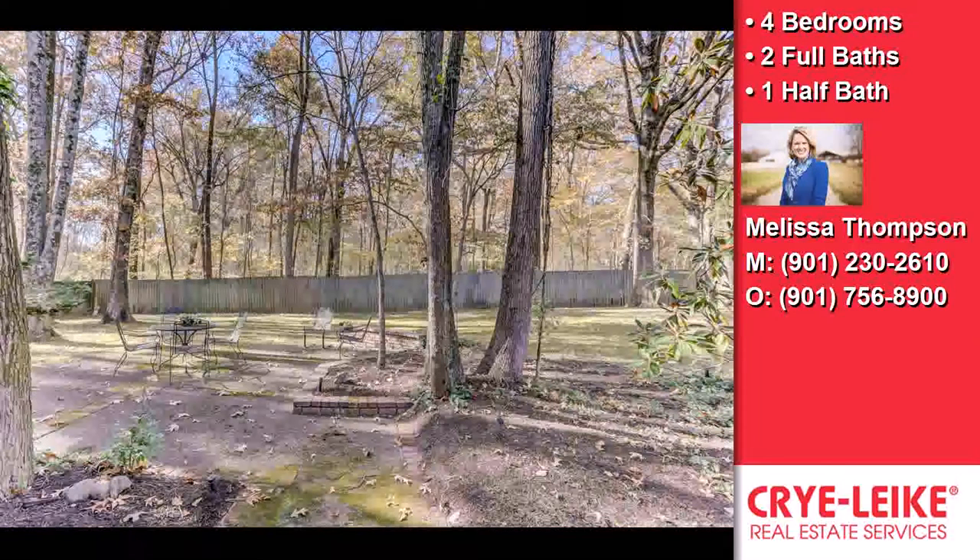This property is represented by Melissa Thompson, Crye-Leike Realtors.